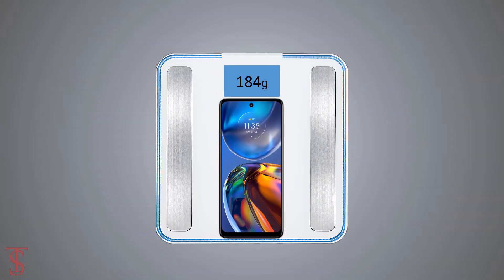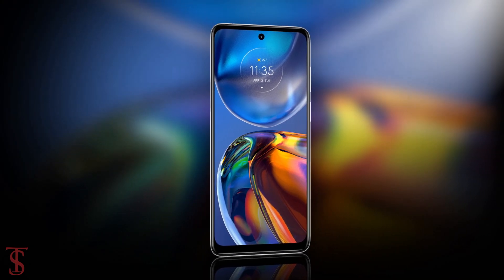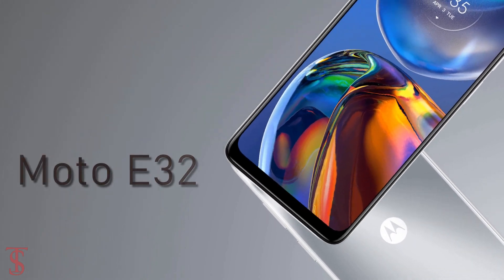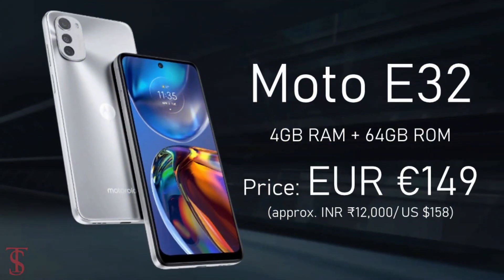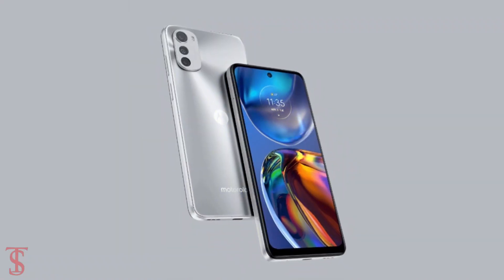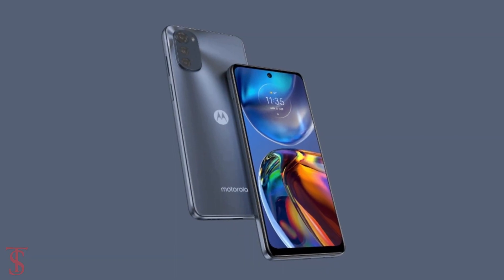The Moto E32 has been priced at 149 euros in the European market and is now available for purchase in Mystery Silver and Slate Gray color options.